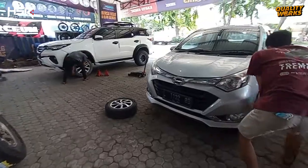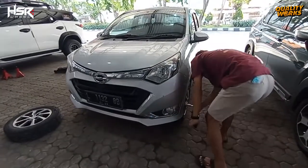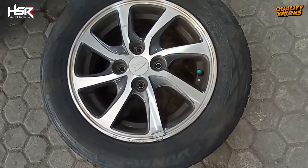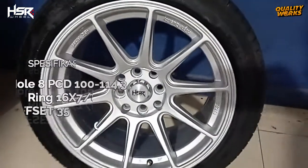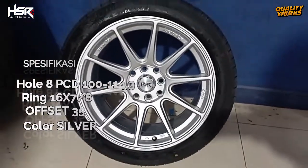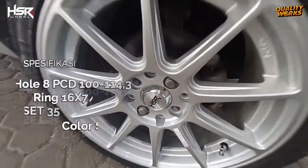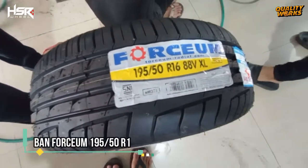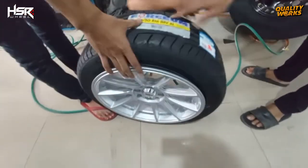Sebelumnya, mobil ini memakai velg standar ukuran ring 14 dan ban standar ukuran 175/65 ring 14. Velg HSR yang dipilih yaitu tipe Shinjuku dengan spesifikasi hole 8, PCD 100-114.3, ring 16 x 7 x 8, offset 35, warna silver, dibalut ban Forsium ukuran 195/50 ring 16.